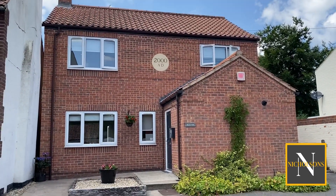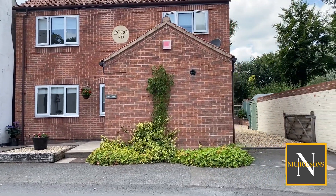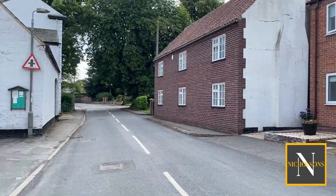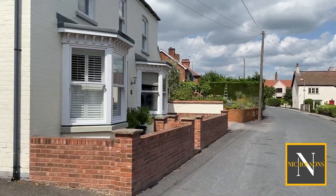Let me show you around this property. Built in the year 2000, it's a modern three bedroomed family home, really well presented. We've got this driveway which leads along the right side to the parking area. It sits right in the centre of the village, across from the Bluebell Inn which is a great village pub.